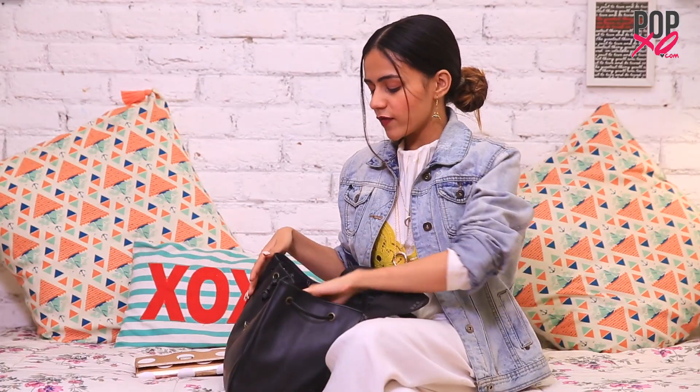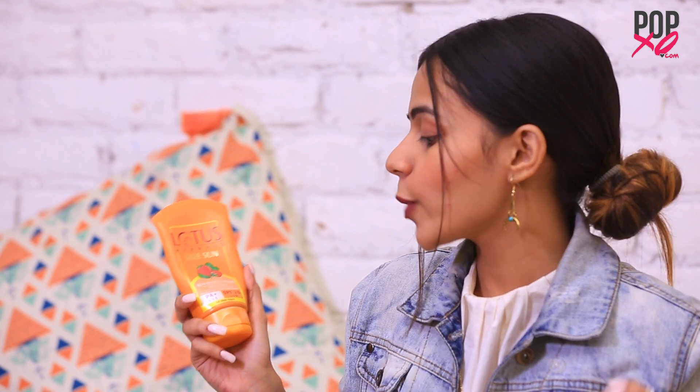Up next I have a sunblock. This is the Lotus Herbals Safe Sun Sunblock Cream in Breezy Berry with an SPF of 20 UVB. I believe this is the biggest must-have that should be there inside your bag or your handbag. No matter what season it is, you always, always need sunscreen girls.